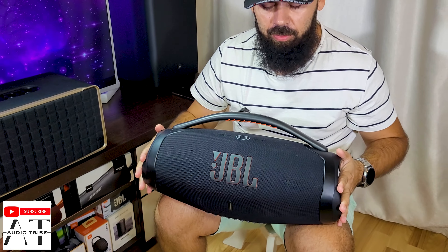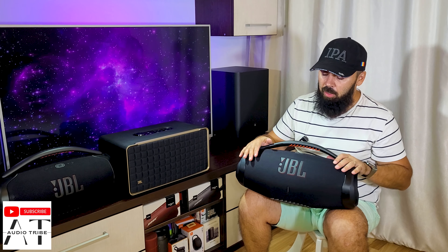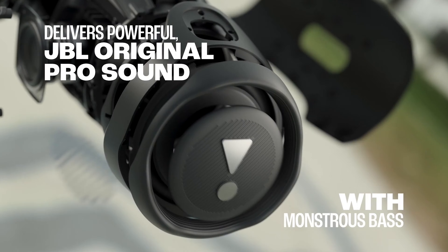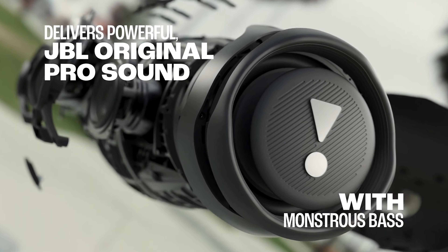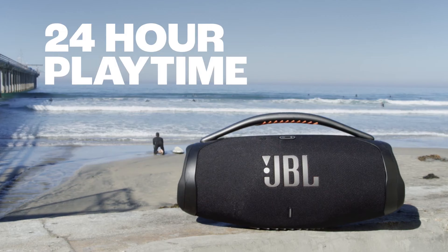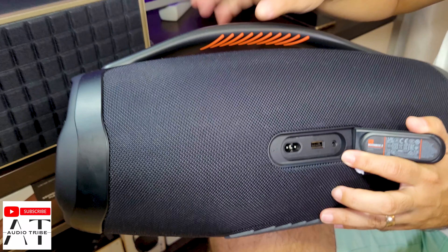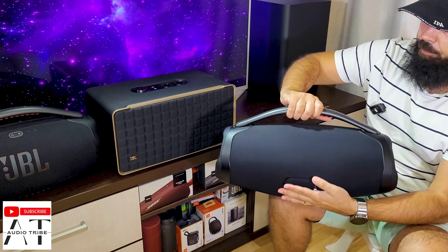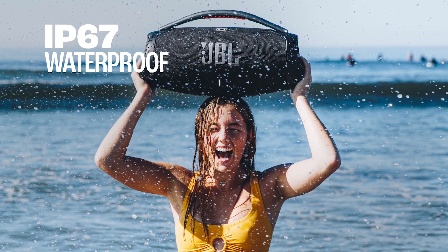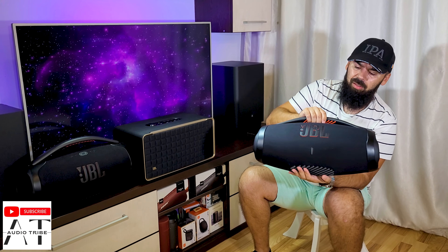First let's talk about the specs. The JBL Boombox 3 has 180 watts of power when connected to the power source, coming from a woofer at 80 watts, two mid-range speakers, and two tweeters. So we have 180 watts of power and it has an internal battery. For inputs, we have the aux, a USB for service, and an AC power cable. Of course this speaker is waterproof, so you can submerge it in water. It has this bass reflex membrane and it looks amazing.